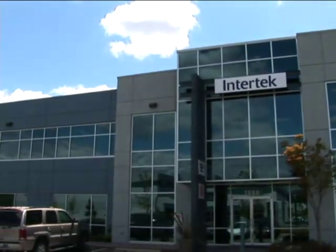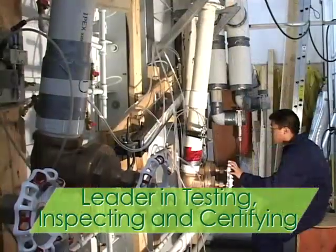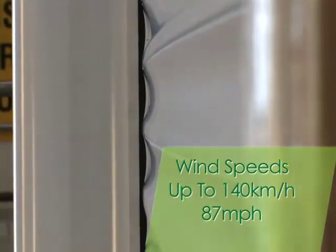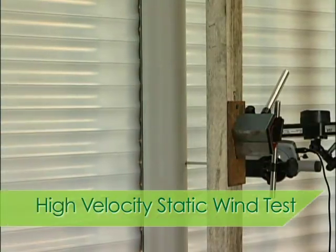Teleus commissioned Intertech, one of North America's leading test facilities, to perform comprehensive strength tests on the shutters. Tested against hurricane conditions, the shutters held their own against high-velocity static wind from both directions.